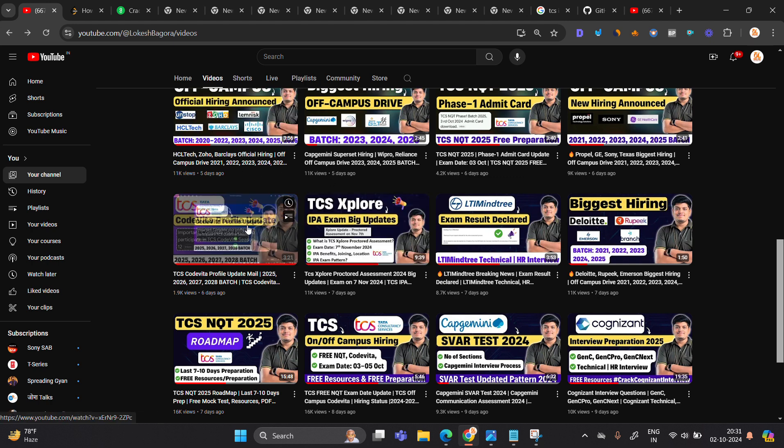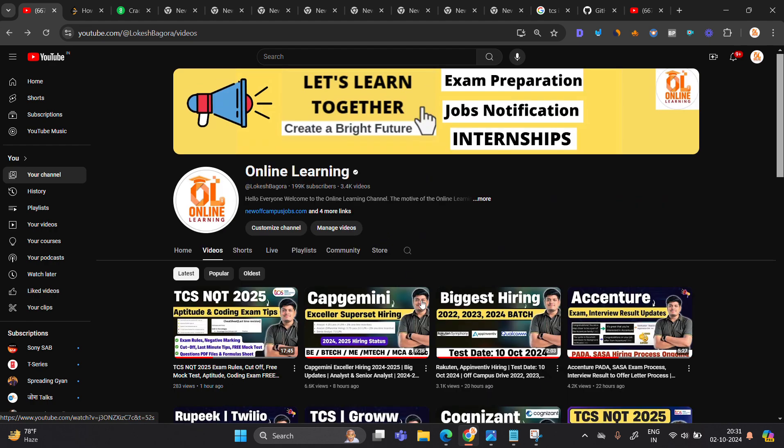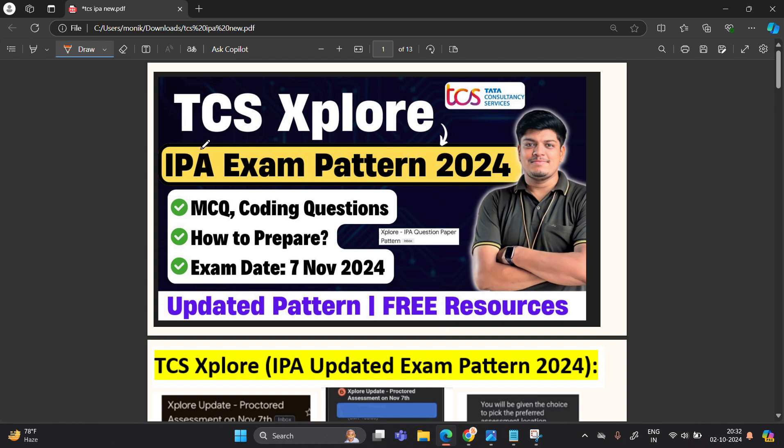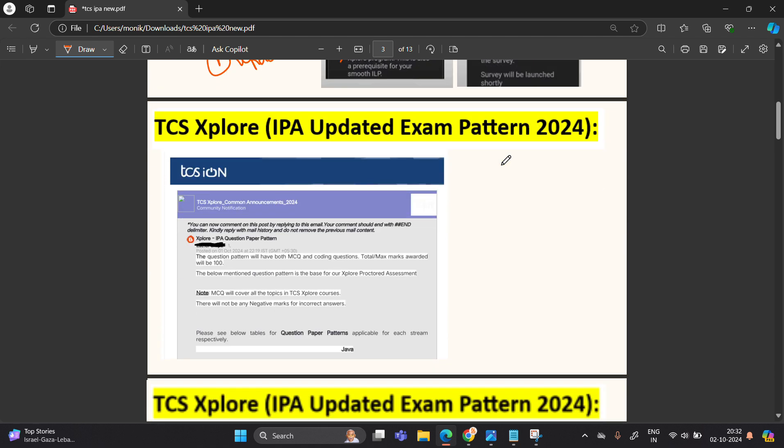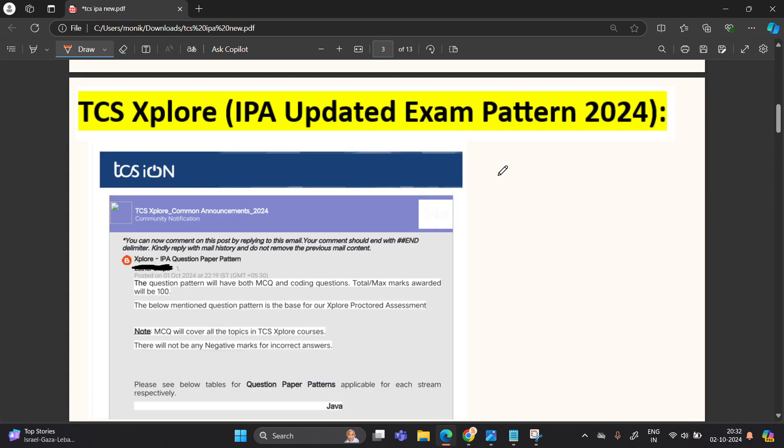Seven days ago, I already shared what is related to Explore Protocol Assessment. The first update shared by the TCS team: the TCS Explore Protocol Assessment is on 7th November 2024. It is at a TCS ION exam center and physical presence is required. Attempting and securing a good score in TCS Explore is mandatory for successful completion of the Explore program. They are giving first three city preference for the TCS ION exam center provided in the survey.